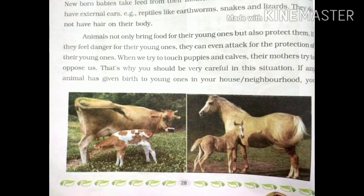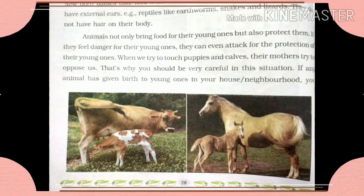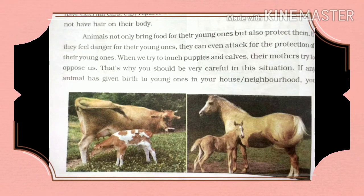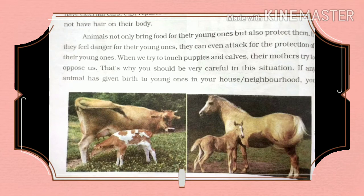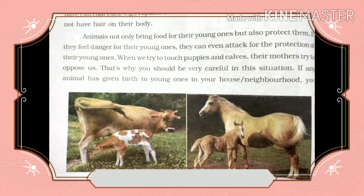Animals not only bring food for their young ones but also protect them. If they feel danger for their young ones, they can even attack to protect them. When we try to touch puppies or calves, their mothers try to oppose us. That is why you should be very careful.